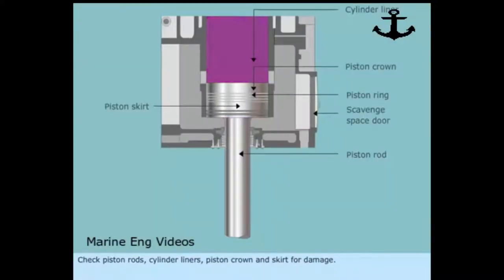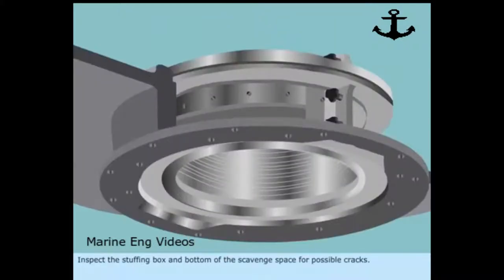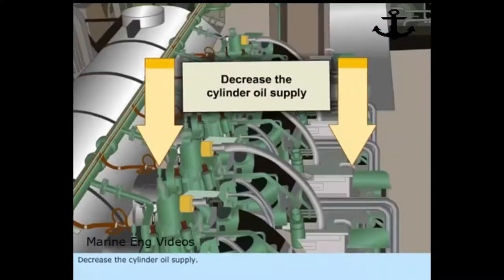Check piston rods, cylinder liners, piston crown and skirt for damage. Check tightness of the tie rods. Inspect the stuffing box and bottom of the scavenged space for possible cracks. Decrease the cylinder oil supply.